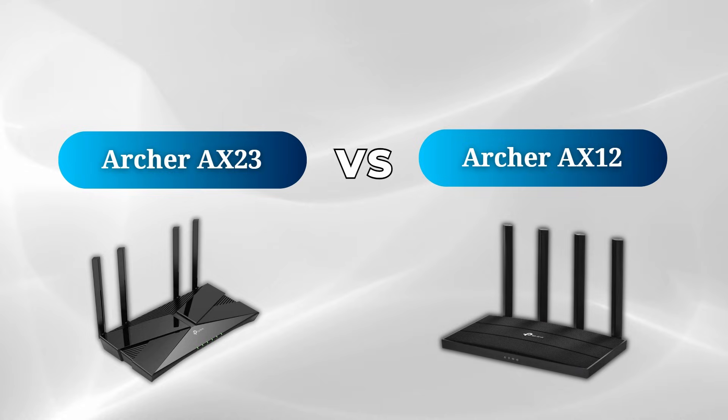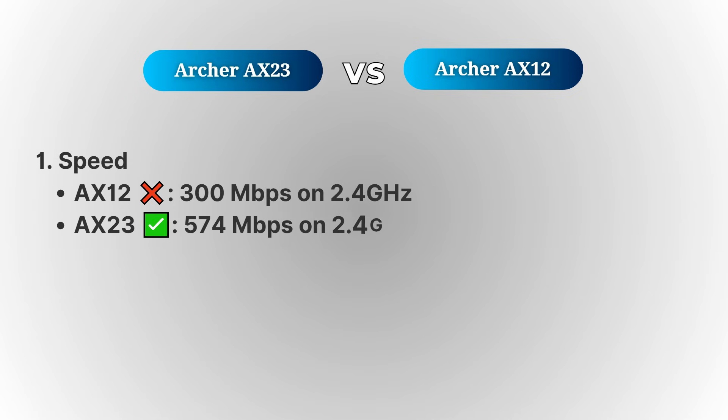Let's start with speed, because that's probably one of the most important factors when choosing a router. The Archer EX23 has a clear advantage here, offering a speed of 574 Mbps on the 5 GHz band, compared to the AX12, which maxes out at 300 Mbps on the same band.